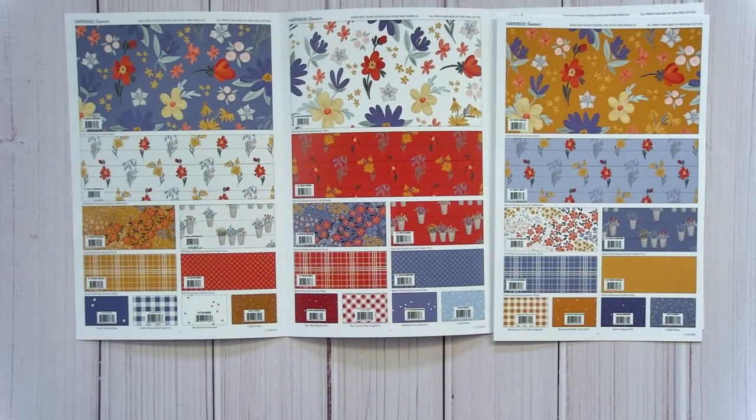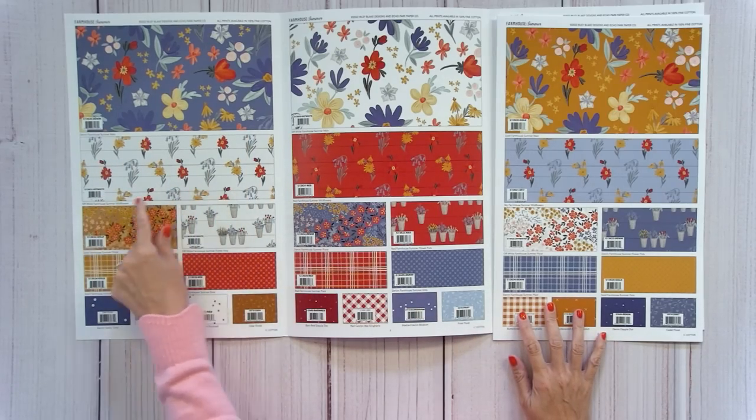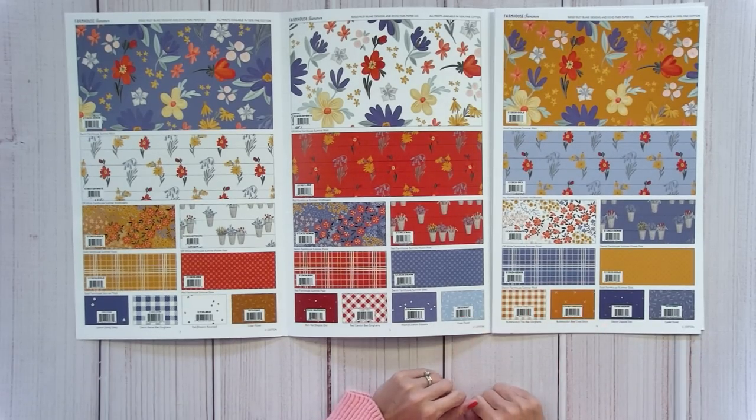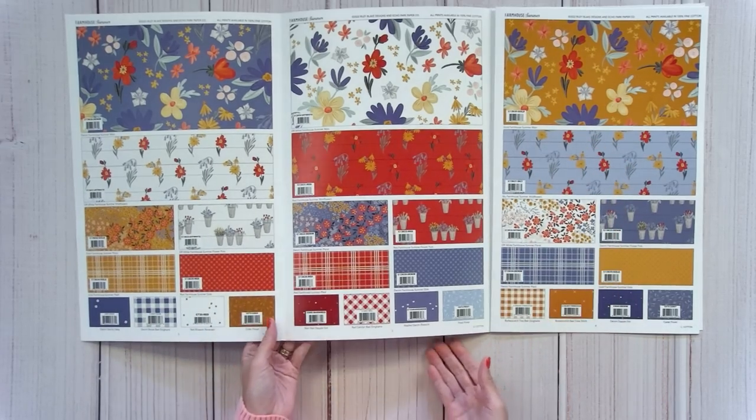Farmhouse Summer by Echo Park ships in June. I love this one — it's got a little barn-wood feel. We're considering this one for the Sew Sampler box (just a little hint!). The colors are really nice with this gold — it's going to look great.